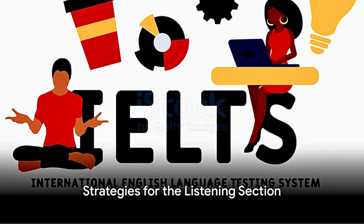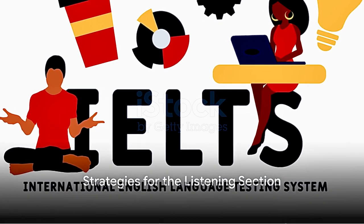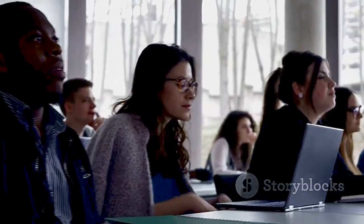For the listening section, familiarize yourself with different accents, anticipate the content based on the context, and use your time wisely. Don't get stuck on difficult questions.